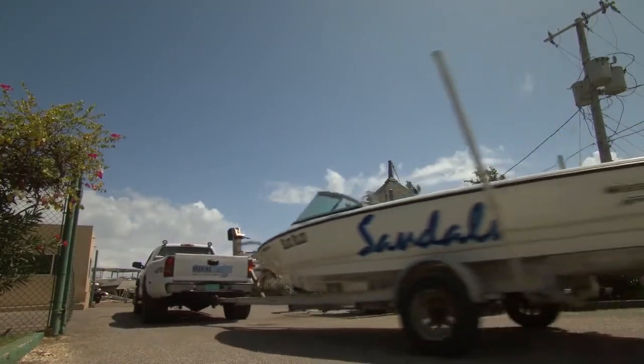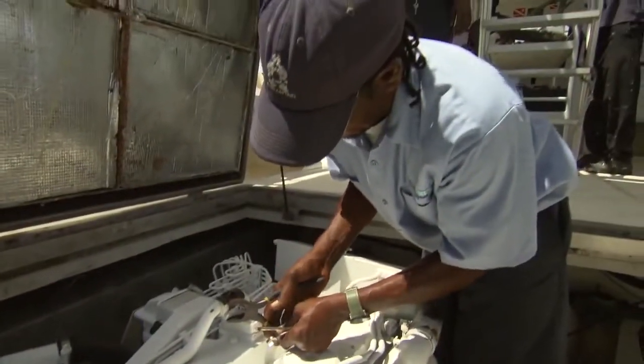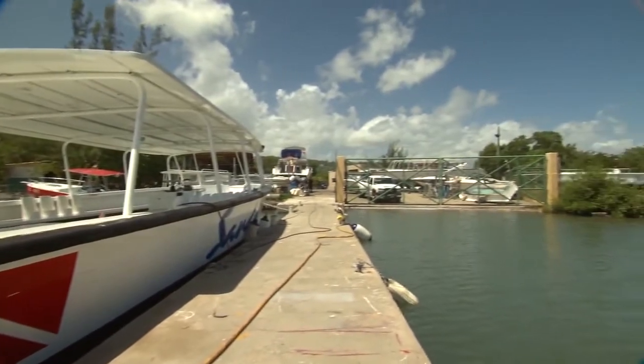We are one of the only resorts that have our own boatyard. We do all our maintenance — engineering, building, hauling out the boats, fiberglass repairs, aluminum repairs. Everything we do in-house. We are uniform across the company.